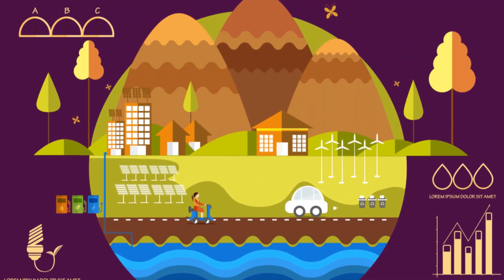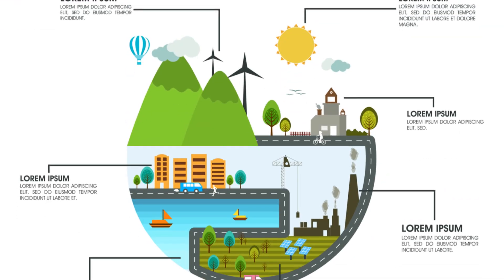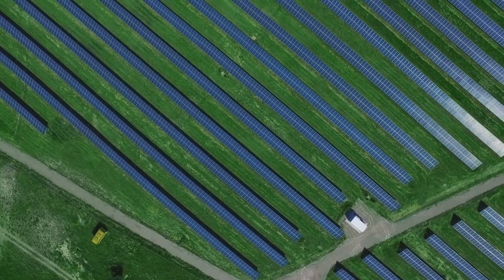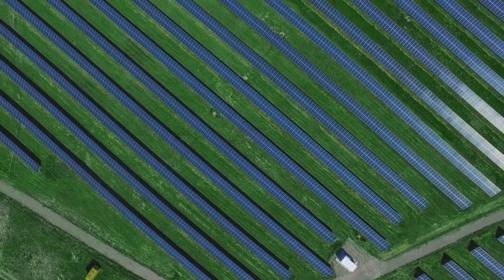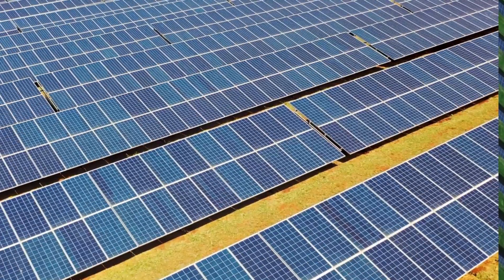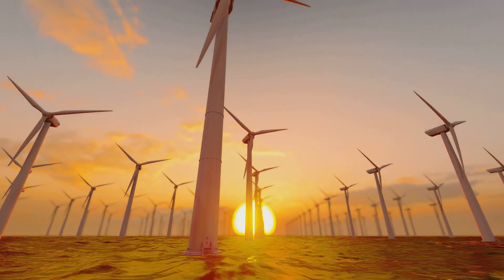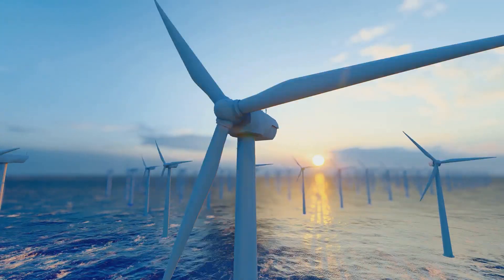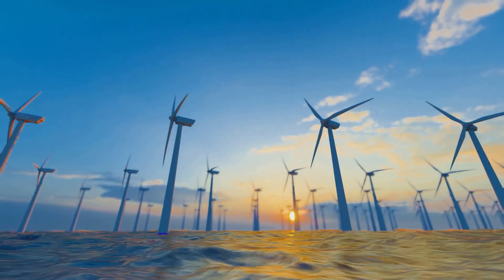The allure of sustainability can sometimes blind us to the complex realities behind those eco-friendly labels. The Tesla story is a cautionary tale, reminding us that there's no such thing as a free lunch, especially when it comes to the environment. The pursuit of a sustainable future requires more than just switching to electric vehicles. It demands a fundamental shift in our consumption patterns, our energy sources, and our understanding of true sustainability.